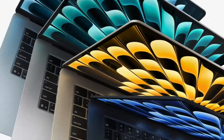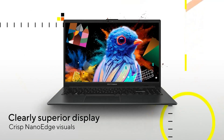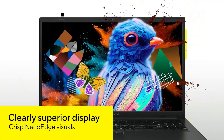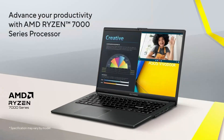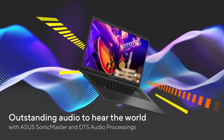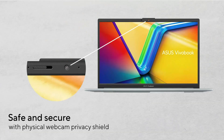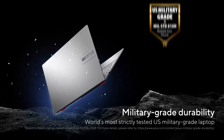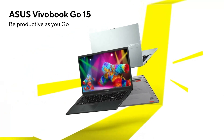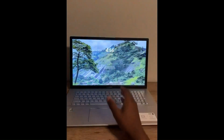Number two is the Asus VivoBook Go 15.6-inch — a fantastic entry-level laptop that punches well above its weight in terms of value and performance. Powered by an AMD Ryzen 3 7320U quad-core processor paired with 8GB of fast DDR5 RAM, it handles everyday tasks like browsing, document work, and streaming with ease.